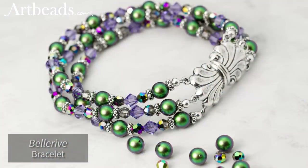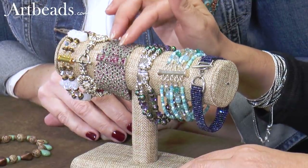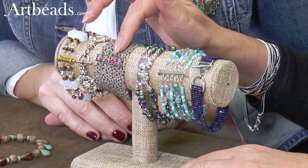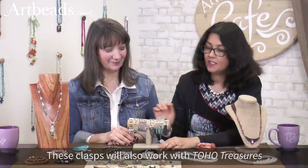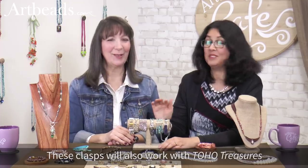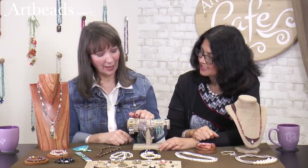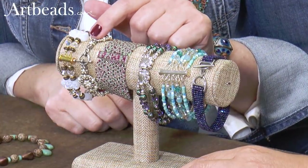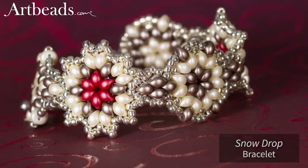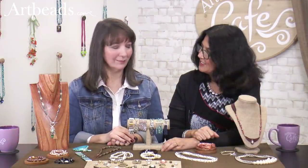Here I use the same clasp used in the first necklace — love, love, love this one. And here is a clasp where you can match your beads. This is for Miyuki Delica — you just glue your beads in there to match. It's really great because you don't feel like there is a clasp. And I also use a toggle — I love this toggle. It comes in a variety of sizes and all different colors and I use it all the time. It's just a go-to favorite for just about everything.